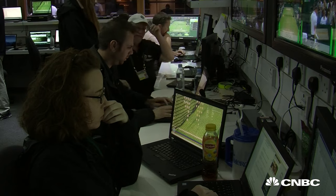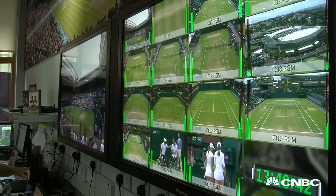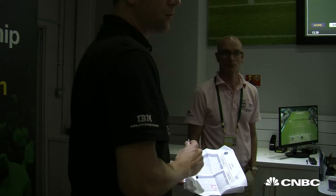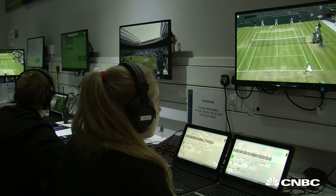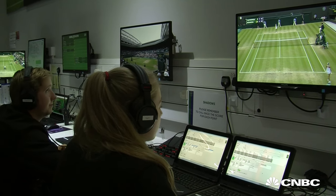Absolutely. The players are looking at the information we provide at courtside and also in the players' lounge. We provide all the players with an analyst's report immediately after they come off the court — within about 20 minutes — so by the time they come out of the shower, they've got a full set of match statistics, their match tactics, and we also provide them with video analytics content so they can start their performance planning for the next match straight away.